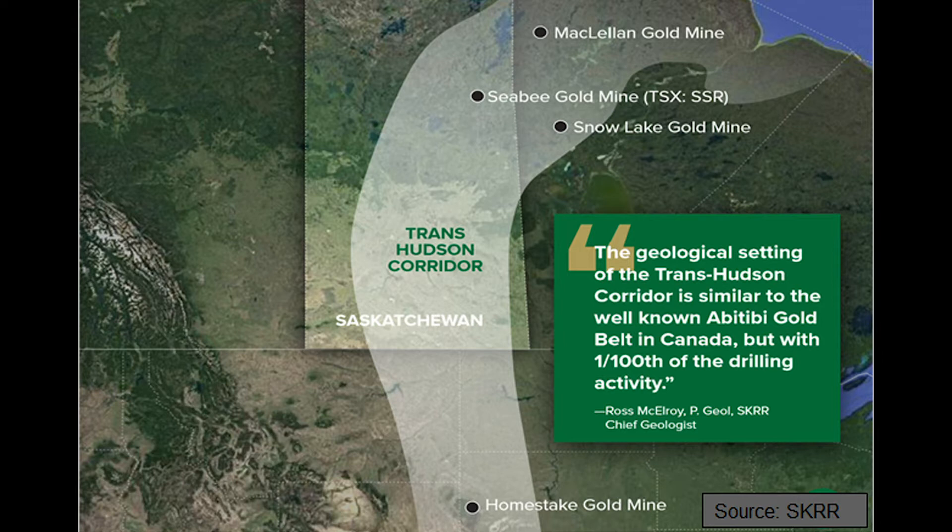It's the Trans-Hudson Orogeny. It's the same belt of rocks that hosts a 40 million ounce Homestake deposit to the south, and that belt of rocks has not got anywhere near the exploration intensity that similar rocks in similar areas in Canada have had in the past.